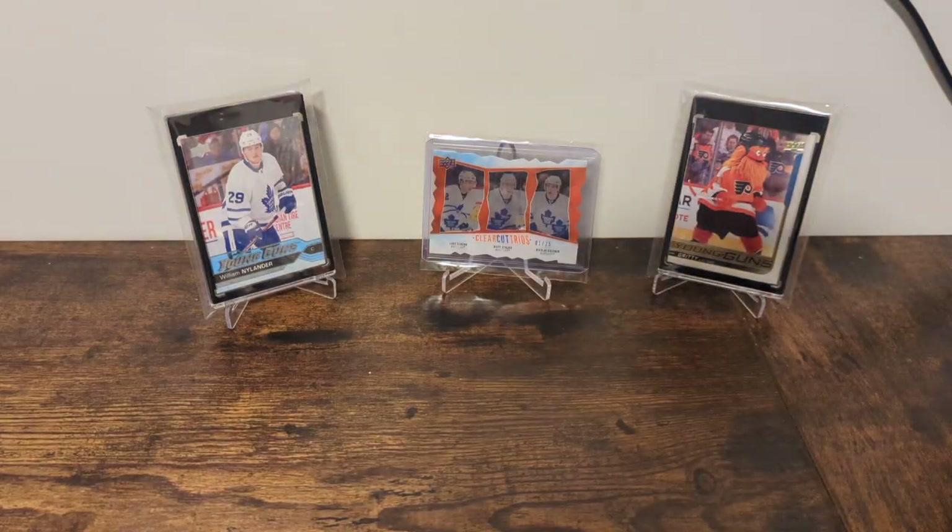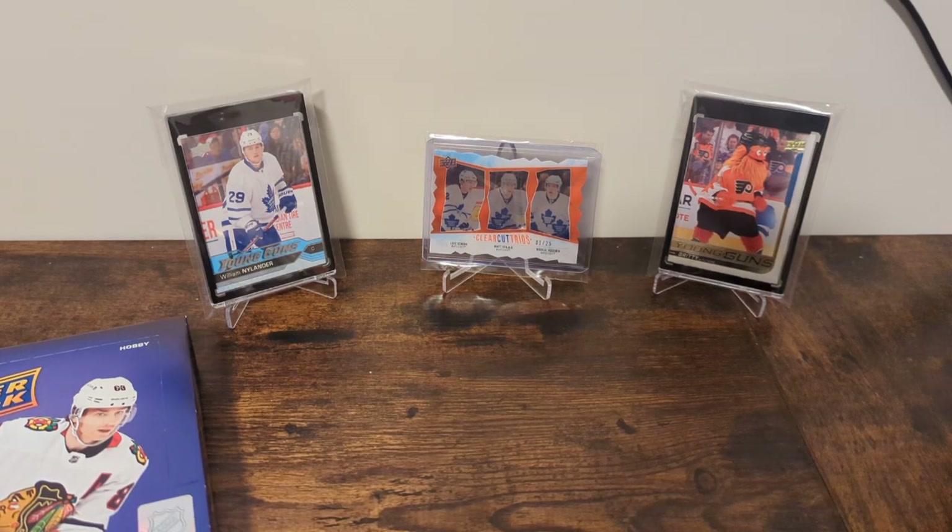Series 2 — we love this set. The rookie crop is incredible, just one of the best crops we've seen in a few years. Maybe not the highest end like a 19-20 Series 2 MacKinnon, or 16-17, whatever. But in terms of solid value up and down the lineup, there's not much better than this product.